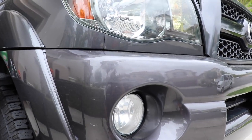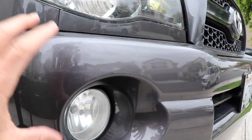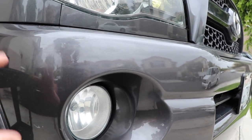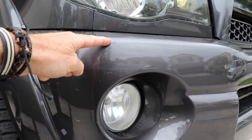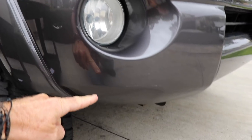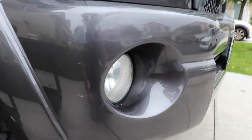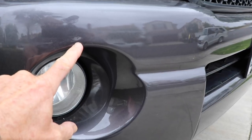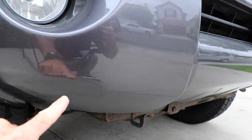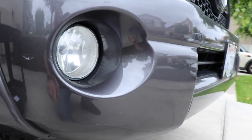Here we have this Toyota Tacoma truck. The problem with video and pictures is that it hides so much — it's so anti-climatic to do a before and after. This bumper from up here down to here has been tagged by another car. We have a big pattern of abrasions, a deeper area, and some paint transfer from the car that hit this bumper.